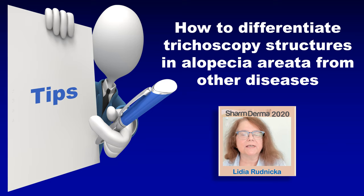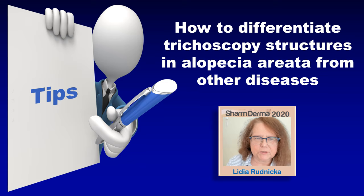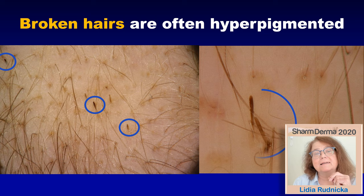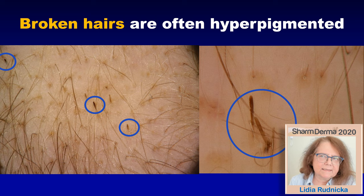Today I will be focusing on how to differentiate with trichoscopy some features which are specific or typical for alopecia areata from other diseases where these features may also be present. I will start with the broken hairs. The broken hairs are commonly observed in patients with alopecia areata, but they are not specific for alopecia areata. They may be present also in trichotillomania, in tinea capitis, and in many other diseases.